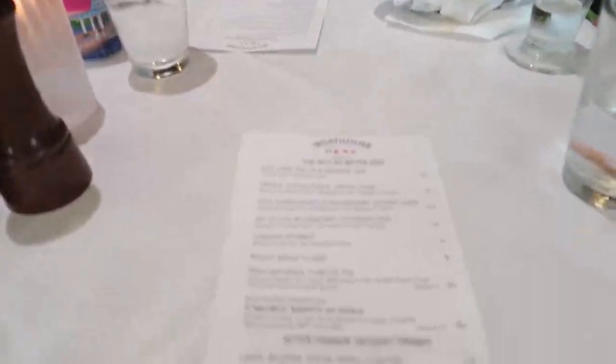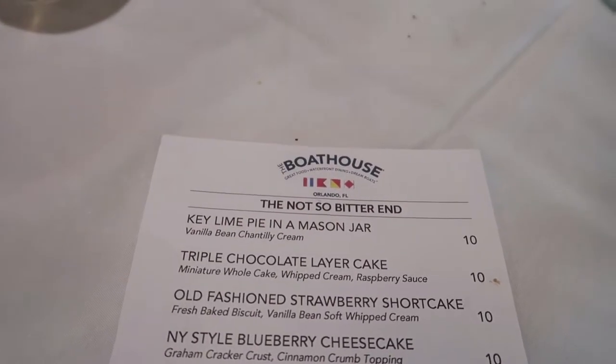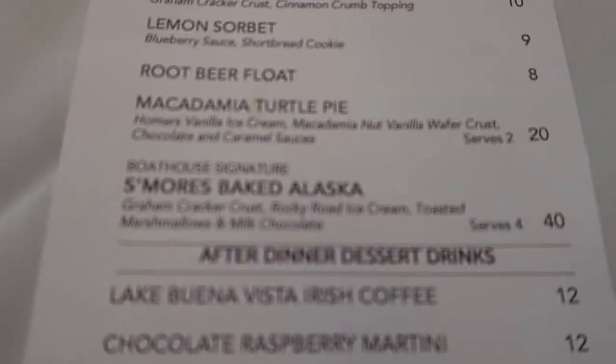They brought out hot towels for us that were fantastic — very hot though, FYI. We did get dessert menus because I will be partaking in the not-so-bitter-end section. I will be partaking in the key lime pie in a mason jar. I will also be looking at the s'mores-based Baked Alaska, which says it serves four, but I'm going to challenge that.